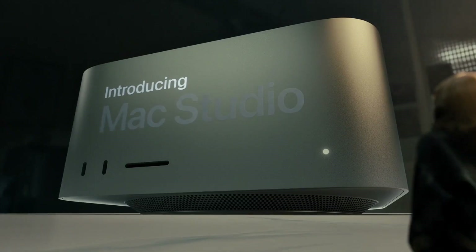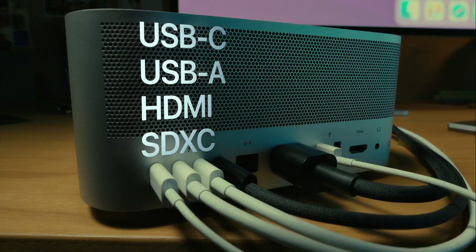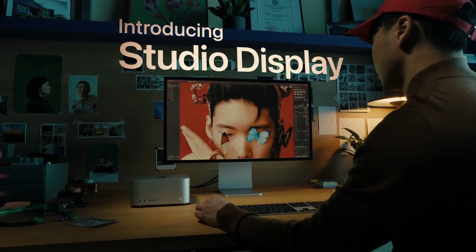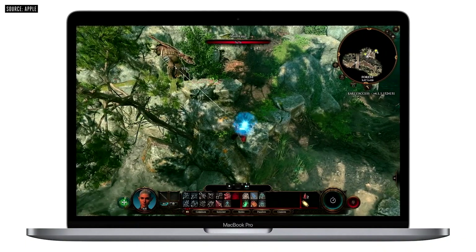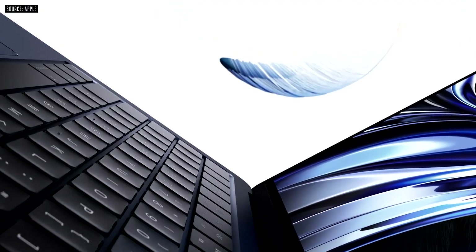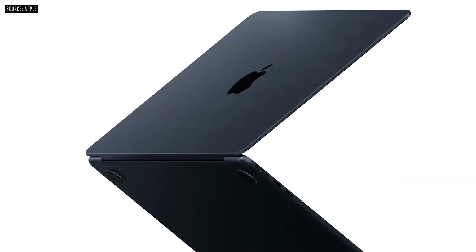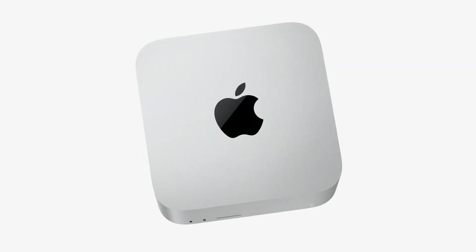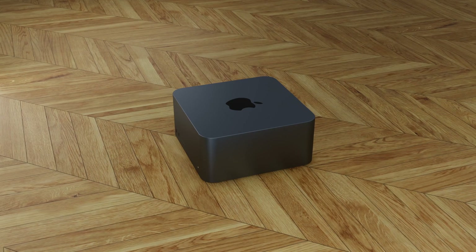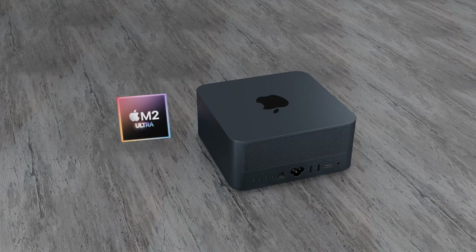For the release date: the Mac Studio came out in March 2022, and it hasn't even been a year yet. We need to wait at least 12 months. As we saw with the M2 MacBook Pro and MacBook Air, it was at least 18 months before they were upgraded from M1 to M2. The earliest the next generation Mac Studio will likely appear is WWDC 2023, or in the fall of 2023.